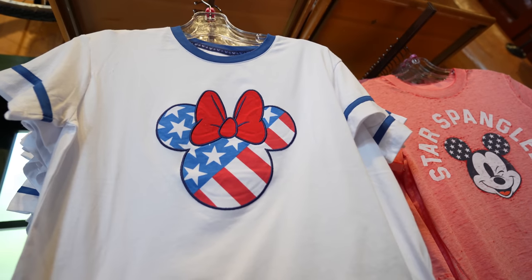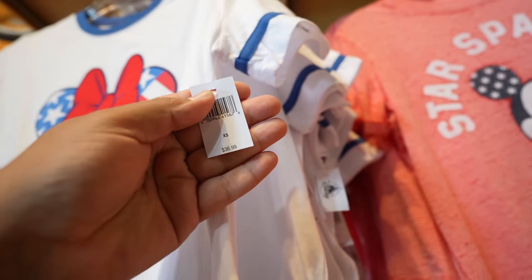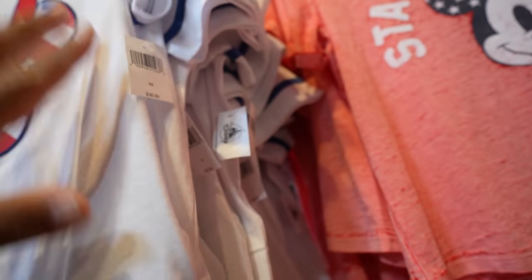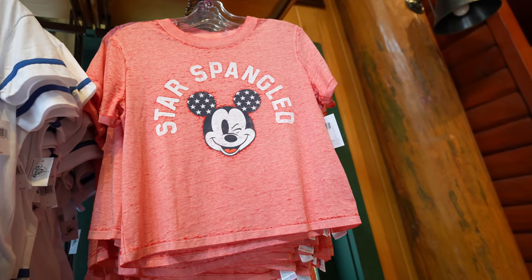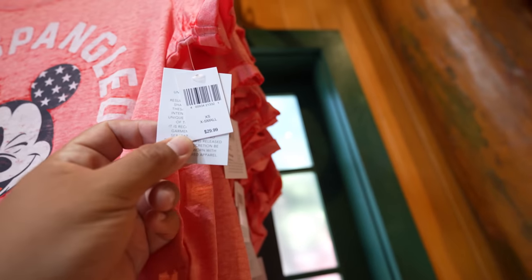This Minnie Mouse shirt with the bow is pretty cool — $36.99, nothing on the back, and sizes go from extra small to 3X. And then there's the Star Spangled Shirt with a winking Mickey on it. This one's $29.99 and sizes range from extra small to 2X.